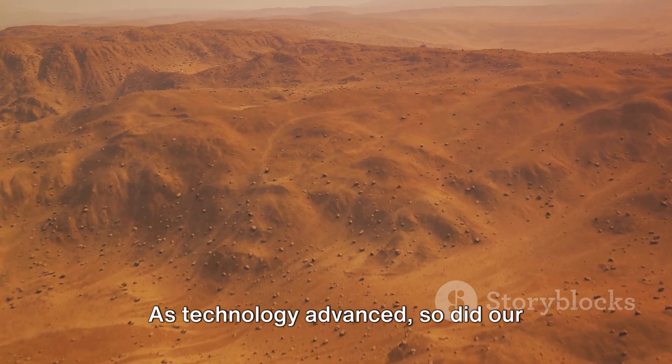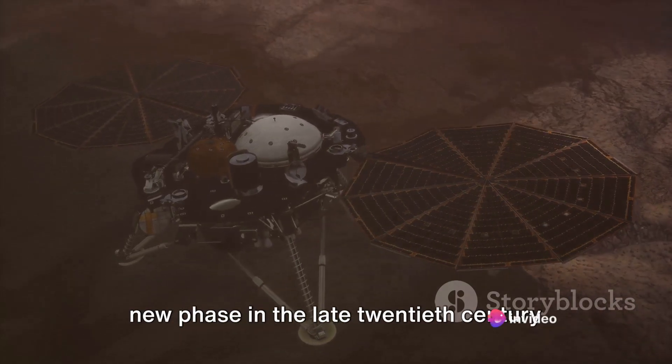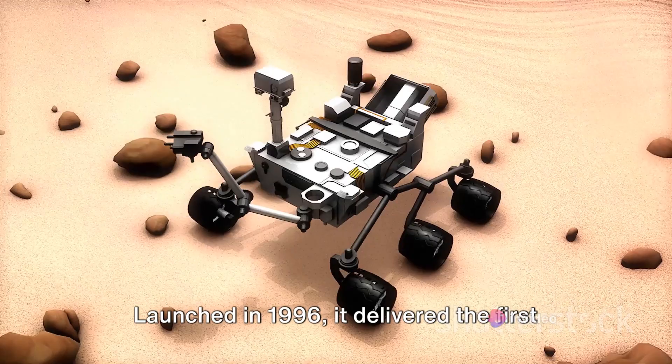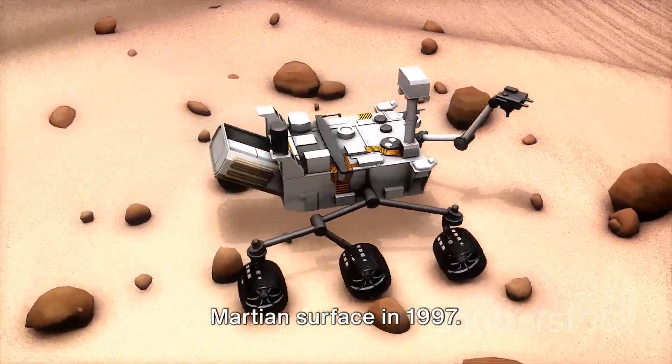As technology advanced, so did our ability to explore Mars. Our journey to the red planet entered a new phase in the late 20th century with the Mars Pathfinder mission. Launched in 1996, it delivered the first successful Mars rover, Sojourner, to the Martian surface in 1997.